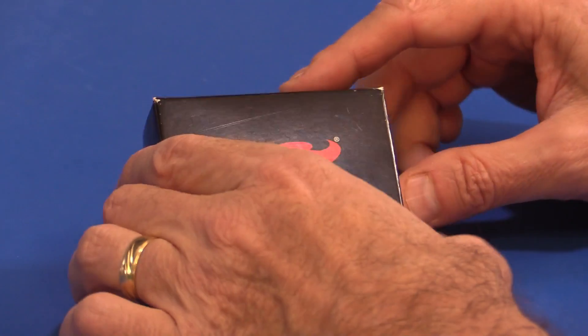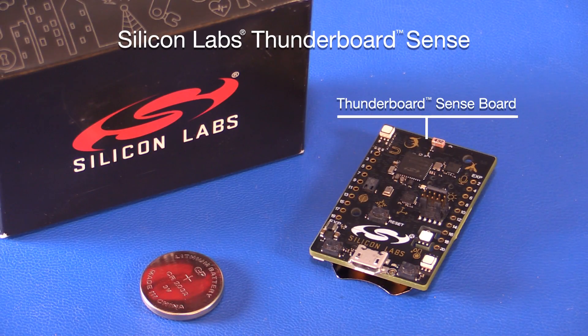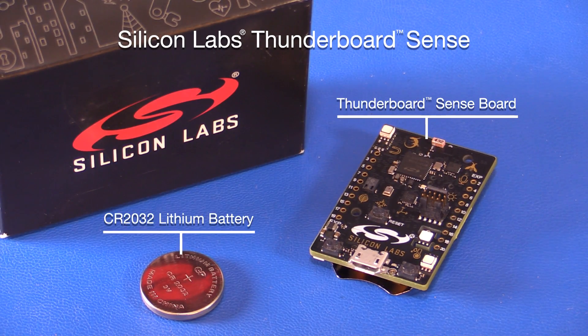Let's see what comes as content for the kits: Thunderboard Sense board and a CR2032 lithium battery.